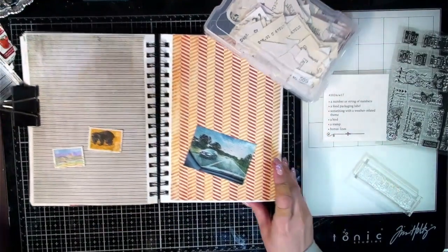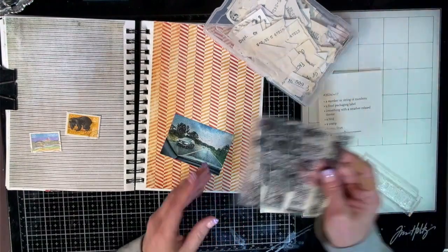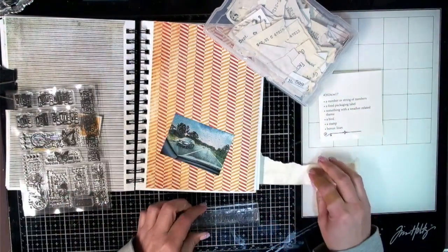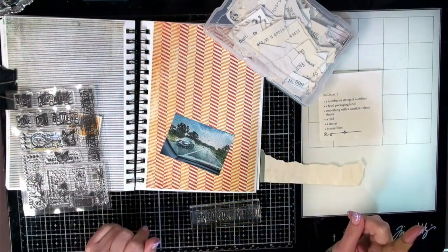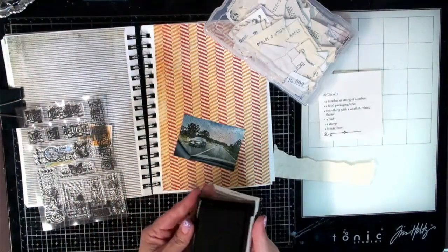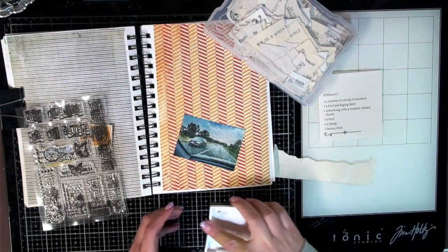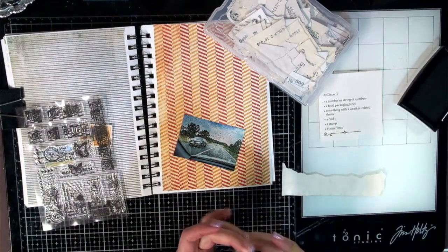I think I want to start off with stamping some of these stamps, so I've got the number one ready to go. I think I left my other stamp pad upstairs but that's okay — I've got my Versafine, so we'll just use this.